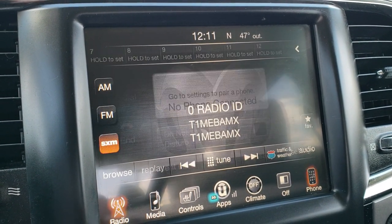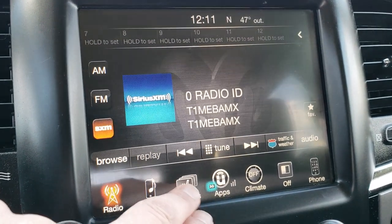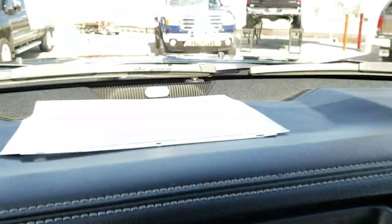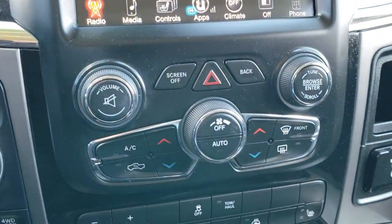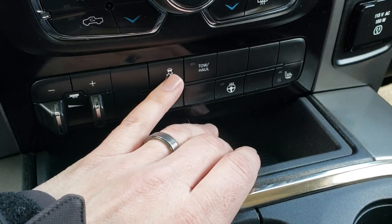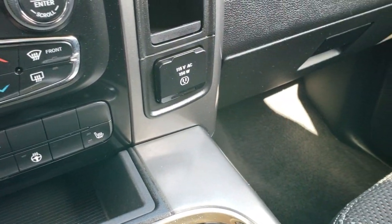It has Bluetooth controls, AM, FM, and SiriusXM radio capabilities. Has the heated seats and heated steering wheel buttons right there. You can check out your backup camera right here as well — you don't even have to put it in reverse. This one does have the Alpine sound system, so you get the factory subwoofer and the upgraded speakers. Dual climate control, factory brake controller. You can also do your heated seats and heated steering wheel from there. Stability control and your tow haul mode. 115-volt, 150-watt plug-in.